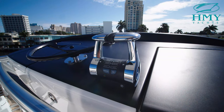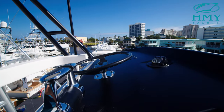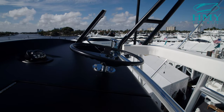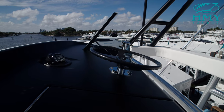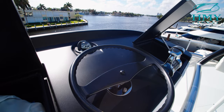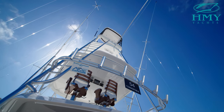Up here you've got your controls, your instruments, as well as drink holders and start and stop buttons. On the port radio box we've got a nice Garmin display. You've also got your fresh water wash down spigot up here, making it easier at the end of the day instead of dragging the hose up the ladder. There's a nice blackout matte black finish on the buggy top as well as the top of the console to help cut down glare while you're out here trying to spot fish.